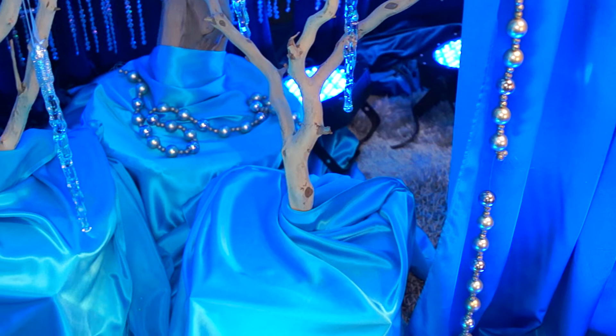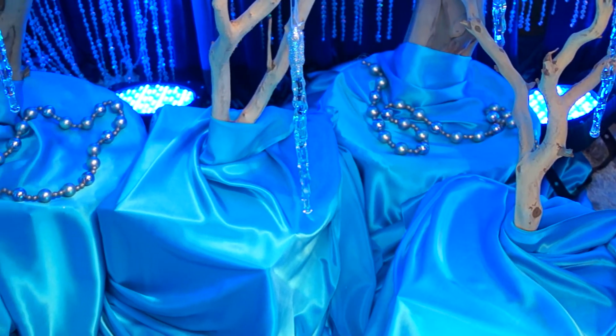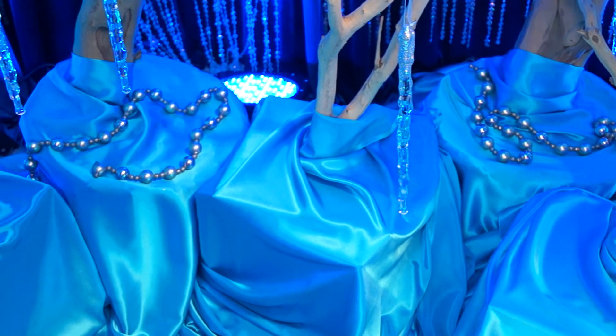Staying in line with the winter theme, what are the popular fabrics and textures you would use in a winter wedding? One is velvets — when we are doing the draping, they fall really well, and because of the texture they create a 3D quality in the draping, and they also create a very warm feel.